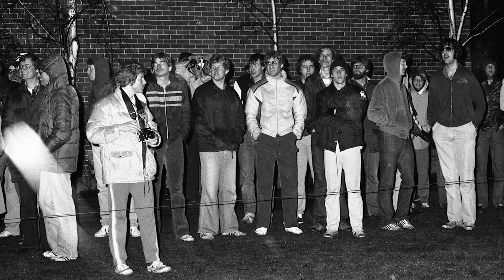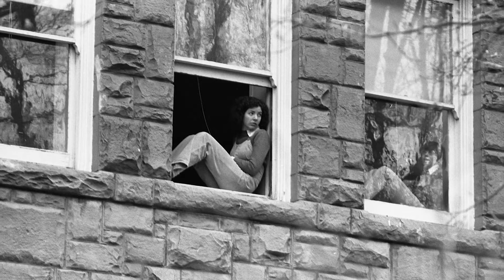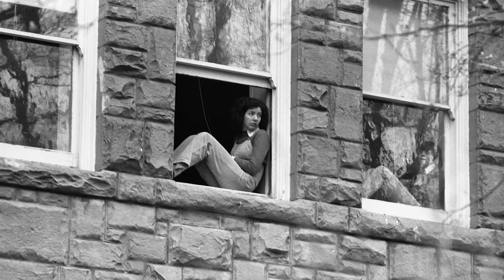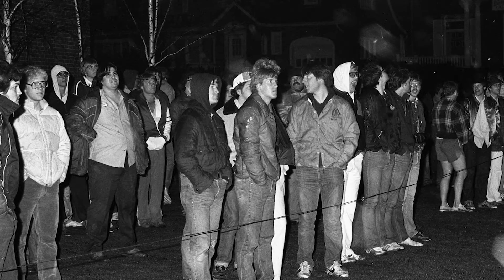You just stood there for the next hour and a half. Eventually you got closer to some other people, but you couldn't get too close to the fire. Everyone was just astounded. It's one of those things that happens somewhere else, so it was just a total surprise.